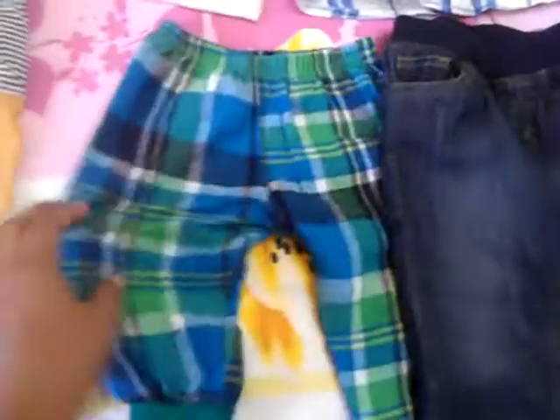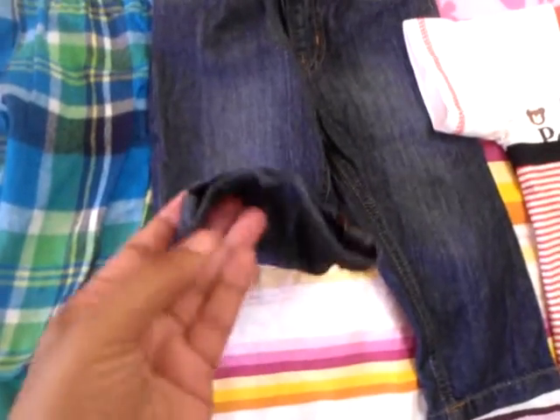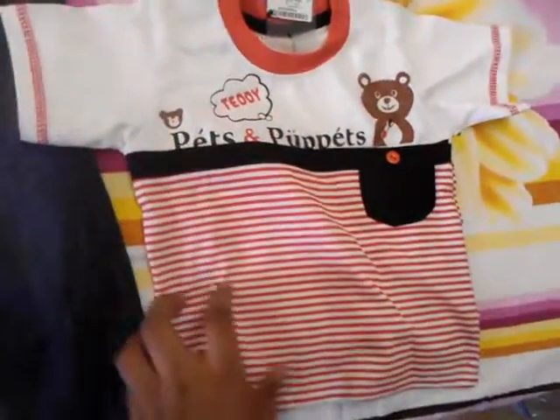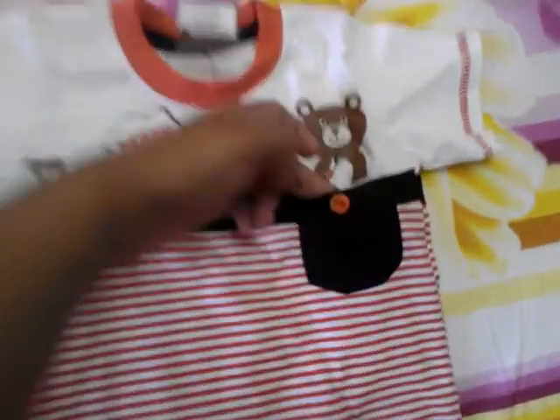Some of the home wear pants, and this is a jean which I bought at Mothercare. This one is a half sleeve t-shirt with a small pocket in it.